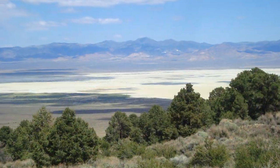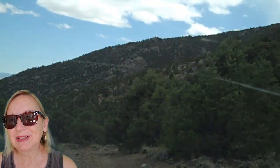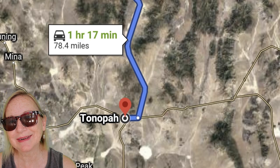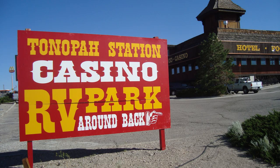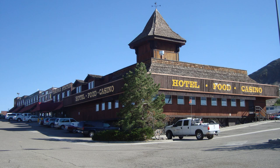If you're interested in visiting Park Canyon, I'll put the directions below. We're headed back to our home base camp now in Tonopah. We'll see you guys later.